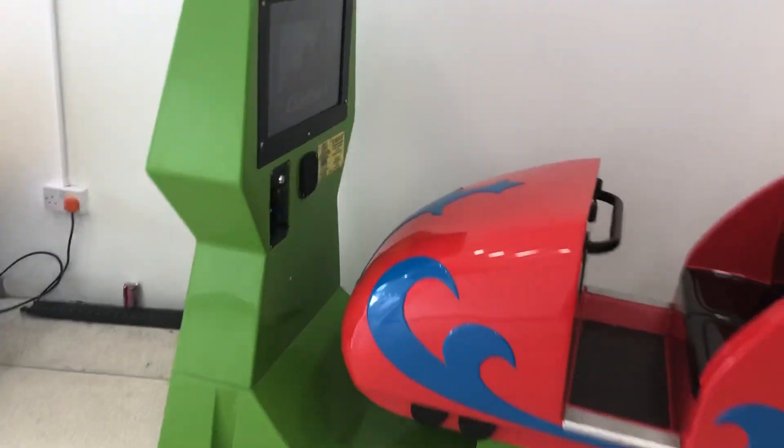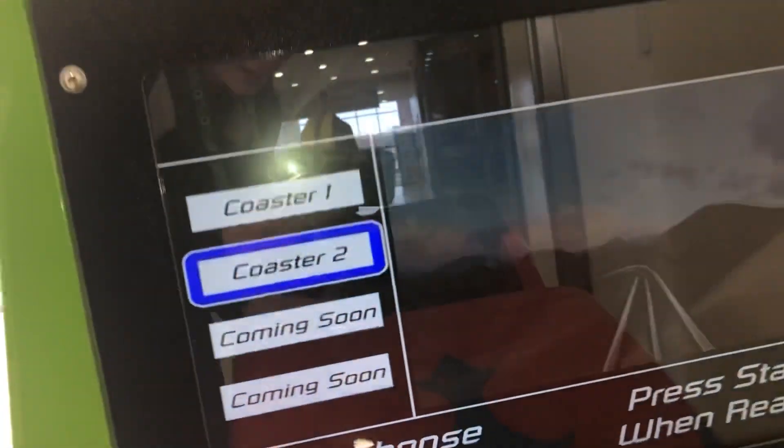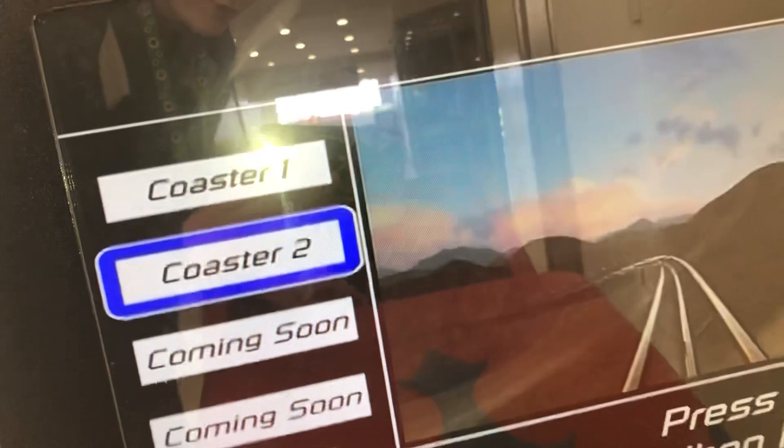This is an easy swap rollercoaster, can you ride, by Jolly Roger. So let's go for Coaster 1.